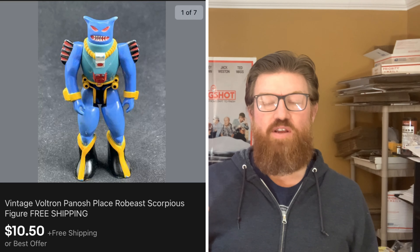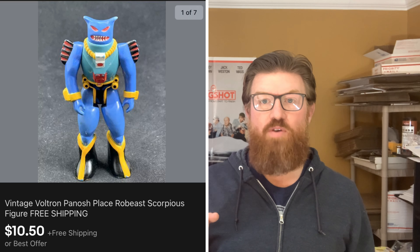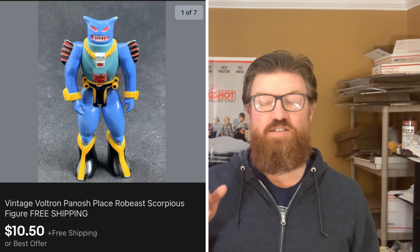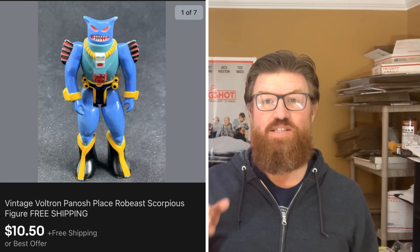First up is a small action figure from that large haul I picked up at the live auction. This is a Voltron figure — this is Scorpius — and I sold him for $10.50 with free shipping.